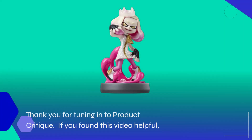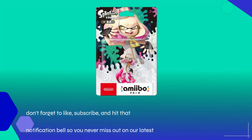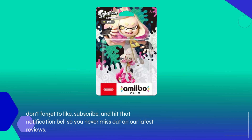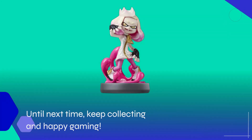Thank you for tuning in to Product Critique. If you found this video helpful, don't forget to like, subscribe, and hit that notification bell so you never miss out on our latest reviews. Until next time, keep collecting and happy gaming!